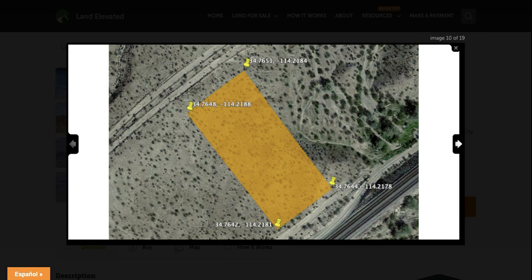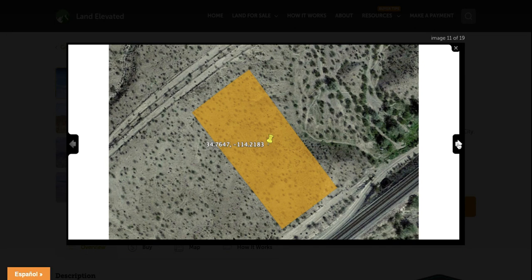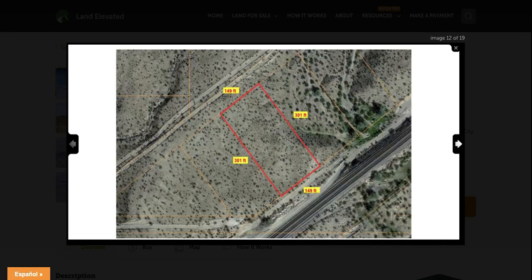Here are the GPS coordinates for the corners. If you wanted to visit the property, you can plug these coordinates into Google Maps and locate the corners and walk the perimeter of the property using that information. Here are the GPS coordinates that will get you to the center of the property, and you can also find a Google Maps link on this property listing on our website. If you want to just click the link, that's even easier.